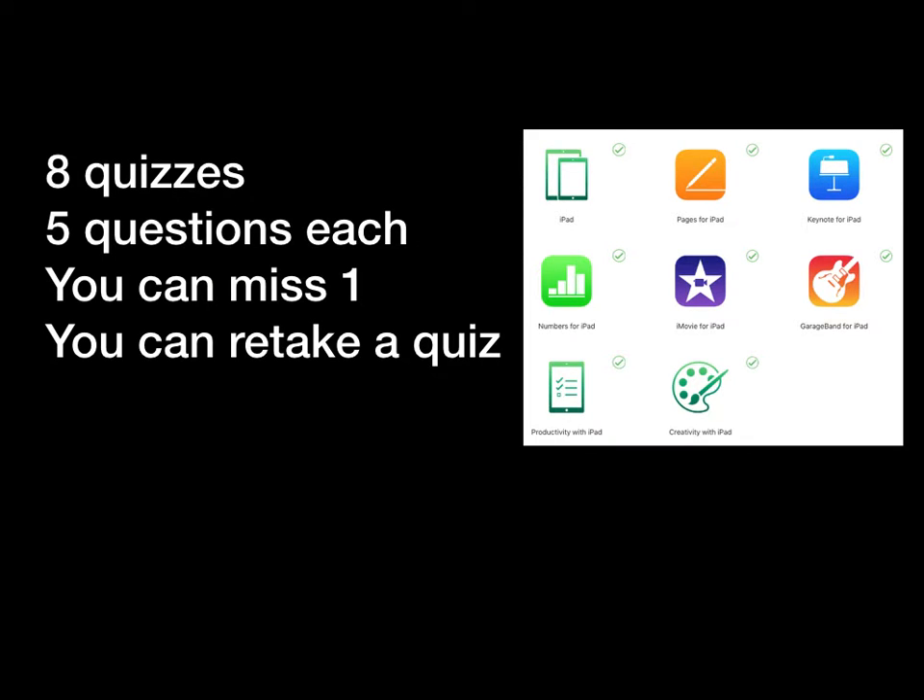There are eight quizzes with five questions each. You can miss one on each quiz, and you can retake a quiz.